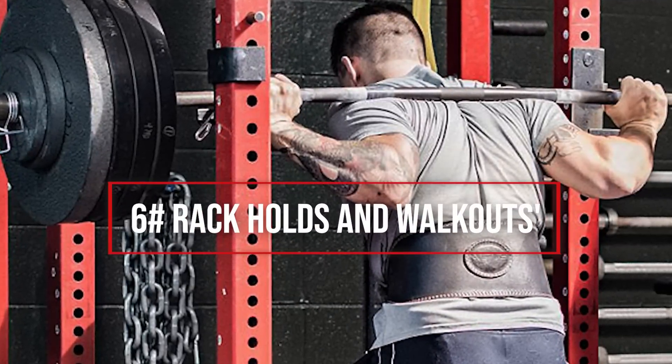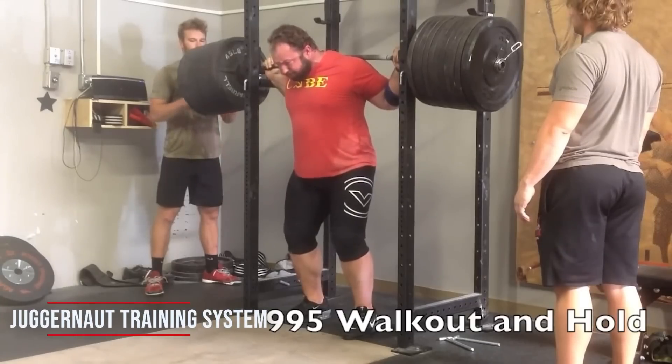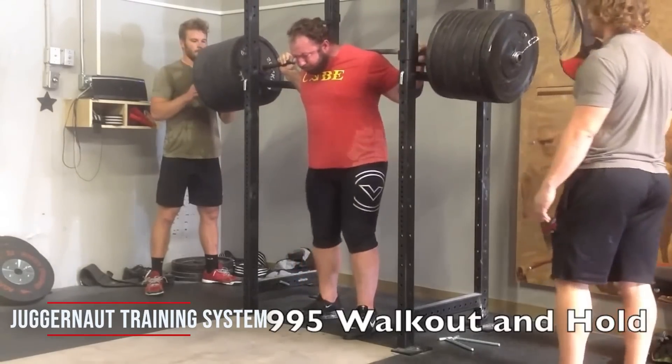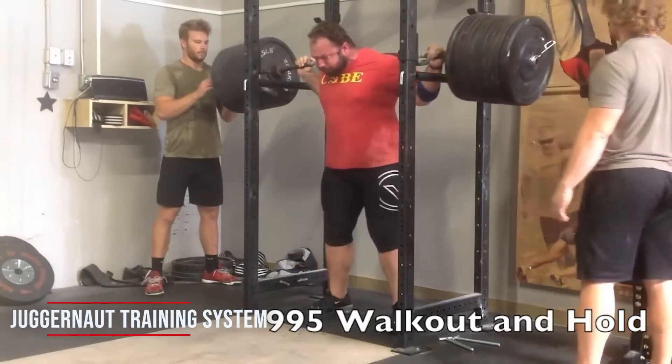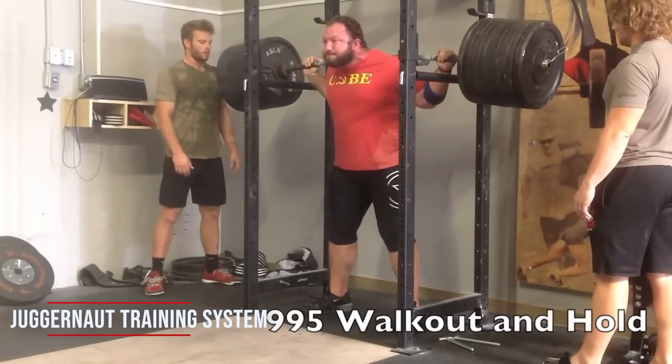Thing number six: holds. Rack holds and walkouts expose the entire nervous system to more weight — a theme you'll notice when it comes to getting quick strength gains. These were historically used by powerlifters in the weeks going into a meet, and part of their effectiveness was in how fast the lifter adapted. It didn't take many weeks before the weight started feeling lighter at lockout. Anyone typically shaky walking out squats or unracking a bench would find themselves more secure within just a few sessions.